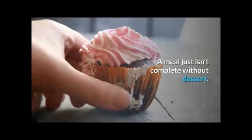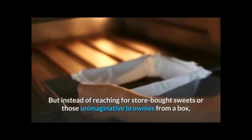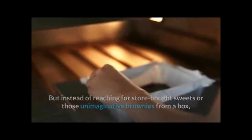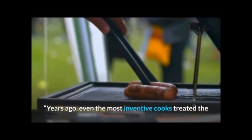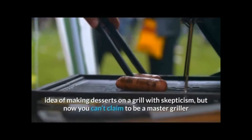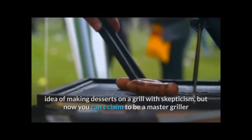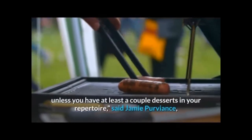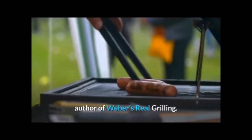A meal just isn't complete without dessert, but instead of reaching for store-bought sweets or those unimaginative brownies from a box, get more mileage out of your grill by grilling your next dessert. Years ago, even the most inventive cooks treated the idea of making desserts on a grill with skepticism, but now you can't claim to be a master griller unless you have at least a couple desserts in your repertoire, said Jamie Proviance, author of Weber's Real Grilling.